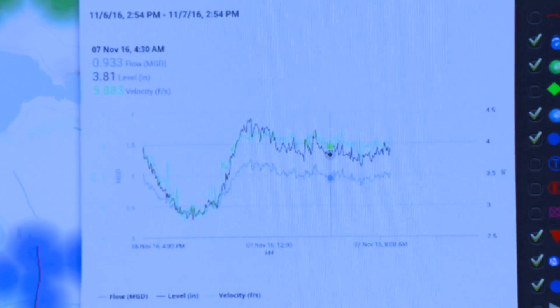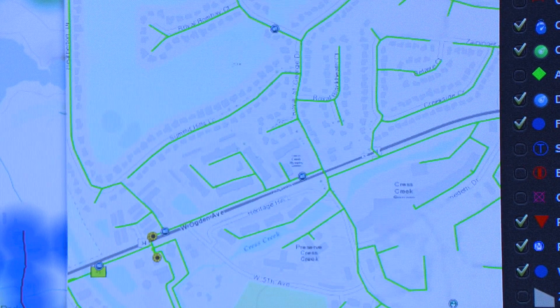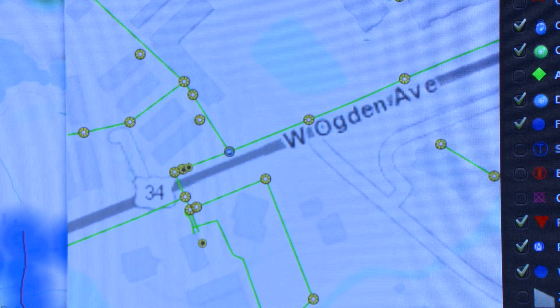We have created a pressure monitoring solution using our pressure sensors and GIS data on our platform that allows utilities to quickly view the pressure at various locations within their network to prevent water main bursts — because a water main burst can cost them millions of dollars in repairs.